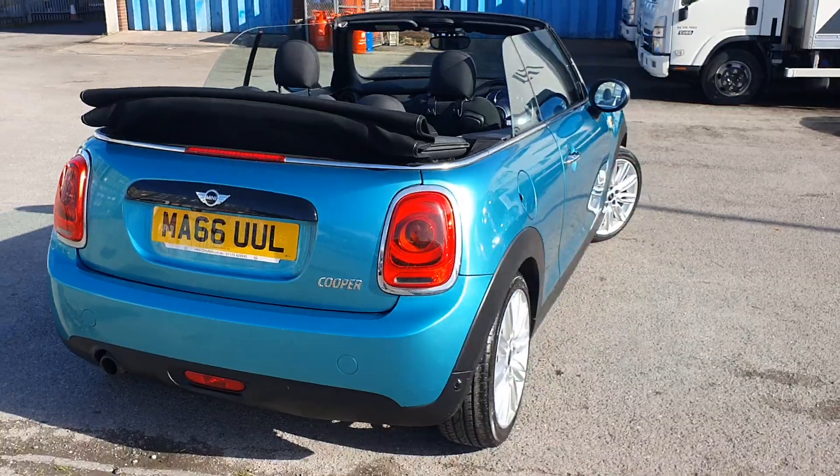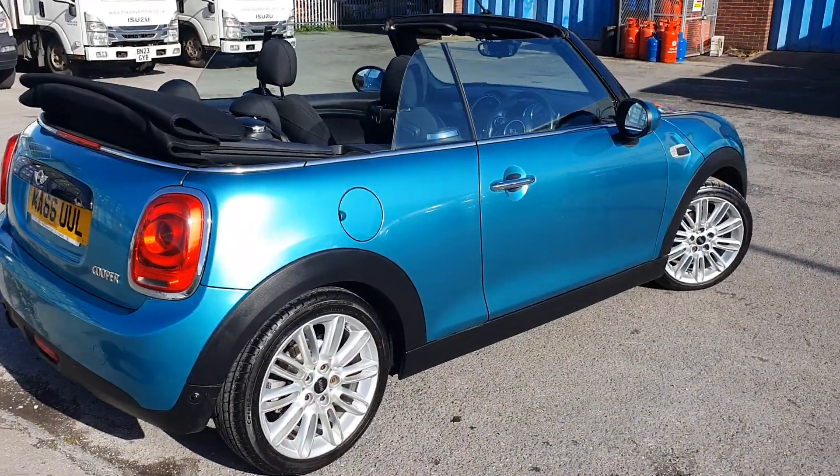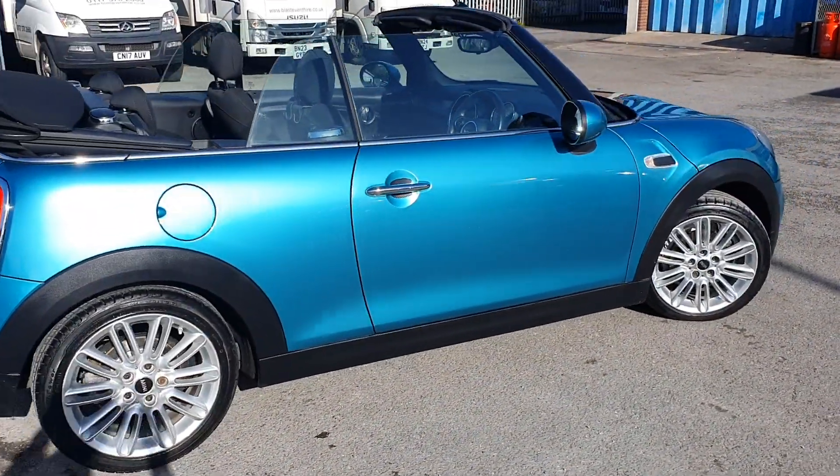This car also comes with a long MOT with no advisories, and we have got full service history as well.